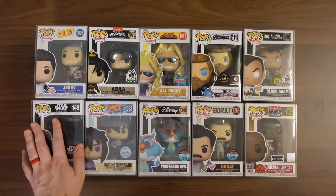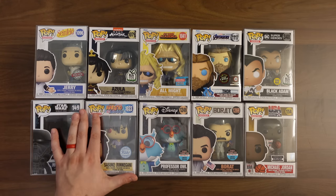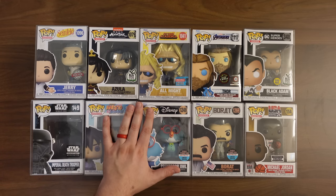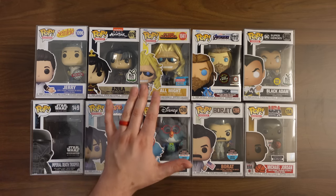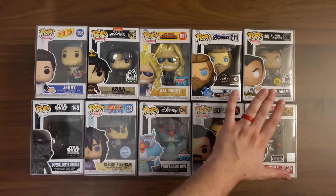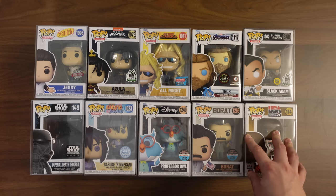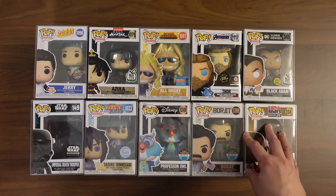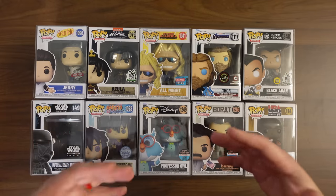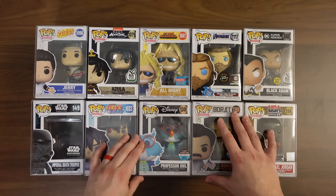The Imperial Death Trooper was $14. For Sasuki that one was $24 — don't think you could get $24 for it if you sold it. Professor Owl was $30, Borat was $38, and then the Michael Jordan Hobby Stock was $33. But I did check — this is very similar to the one from Target, so you really can't get a crazy amount of value for this. I'm not trying to be super negative; I'm trying my best to just be as honest as possible as we're opening this stuff.